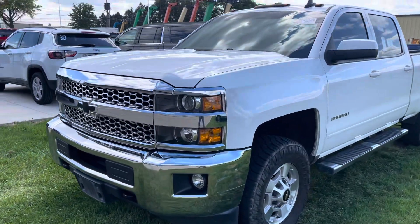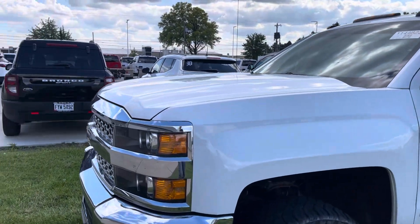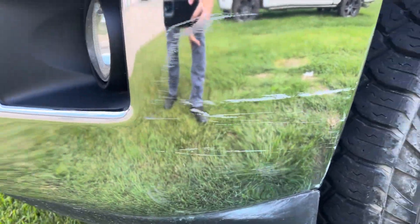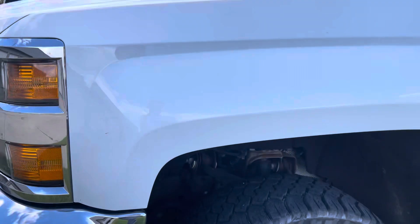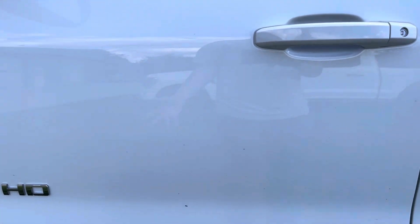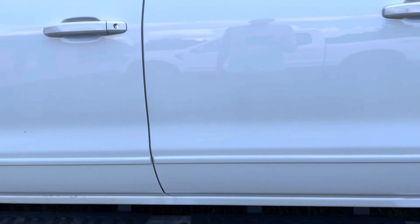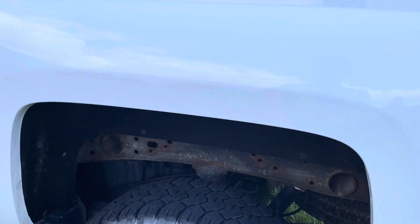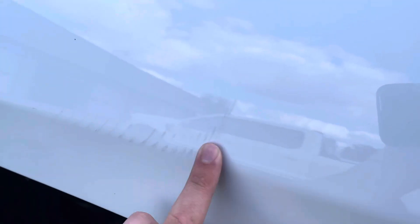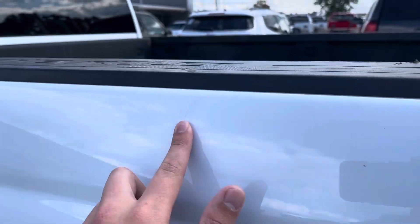Alright, here is the 2019 Chevy 2500. There's a little scrape right there — just going to showcase everything I see on here. This is pretty detailed; it just showed up. There's a little chip right here as well. For the most part it's a pretty clean looking truck. Looks like it has something that rubbed up against it, but that should be able to get cleaned up.